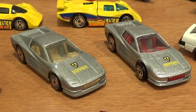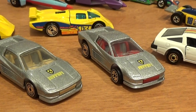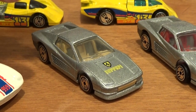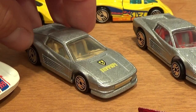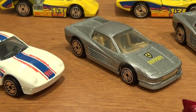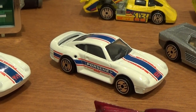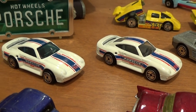For the Ferrari Testarossa there are three variations but I've only been able to get two. One with the red and grey interior, another with the tan and grey interior. Apparently there's one with a tan and white interior — I don't even have a picture of it, but I know of it through my old research on the Hot Wheels Collectors website, which is no longer around.